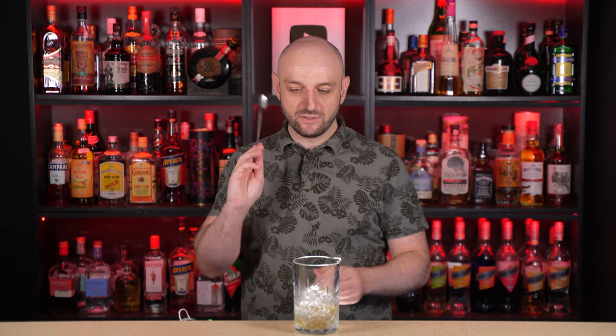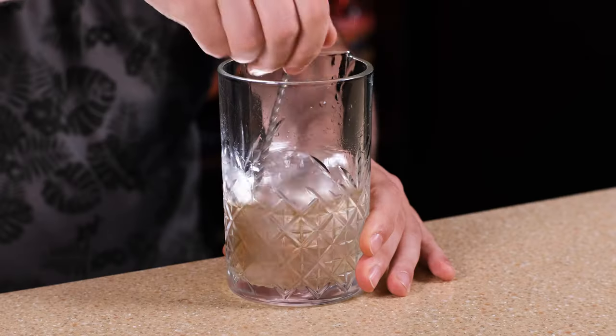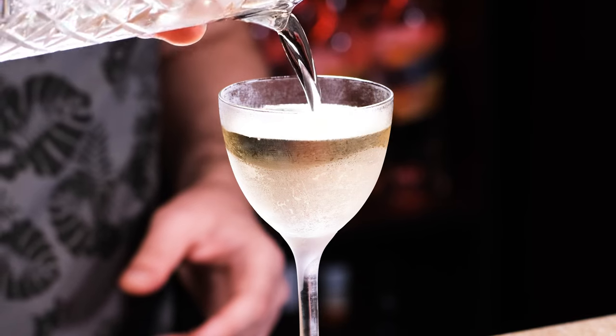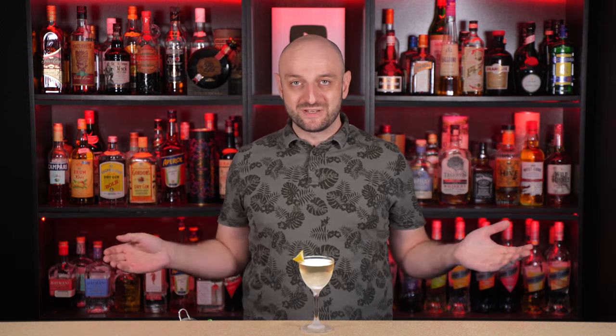Now stir it carefully. Add more ice if needed. The idea is to mix, dilute and lower the temperature of the cocktail. Then we strain the cocktail to the frozen cocktail glass. A little bit of lemon peel for garnish. You can also add an olive, but why? And here it is — Dry Martini.